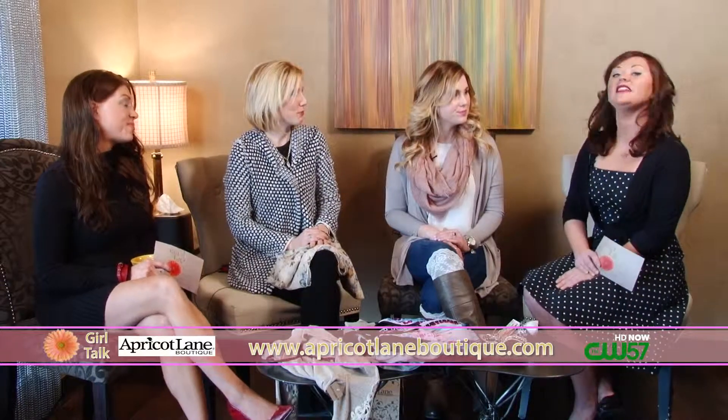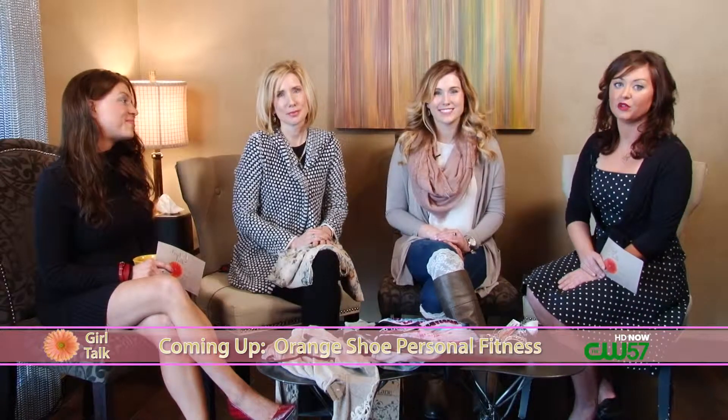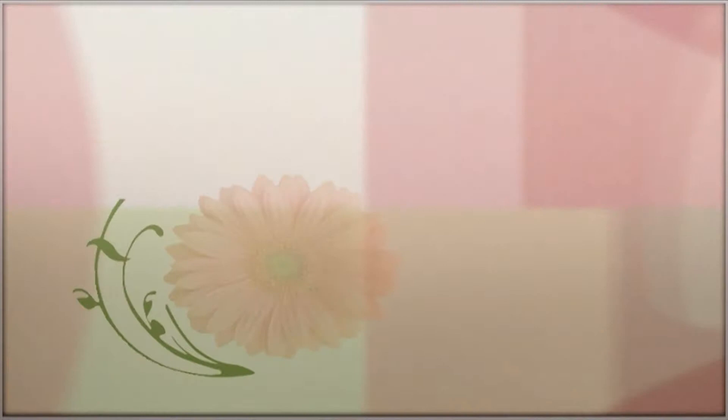You can find Apricot Lane in the Westtown Mall. Please stay tuned — we've got more Girl Talk. We have Lauren Burkle from Orange Shoe Personal Fitness coming up. Bye!